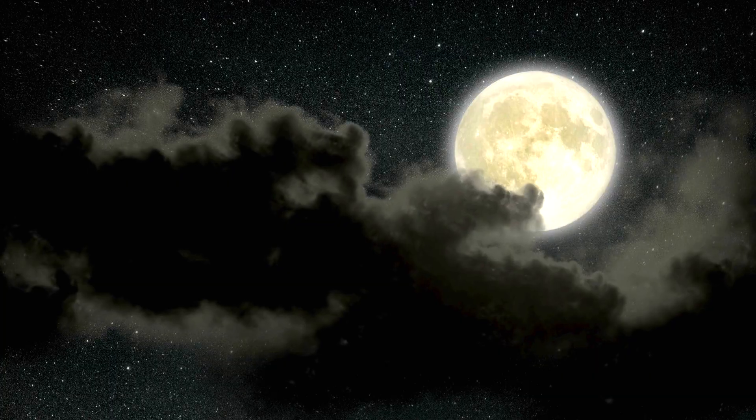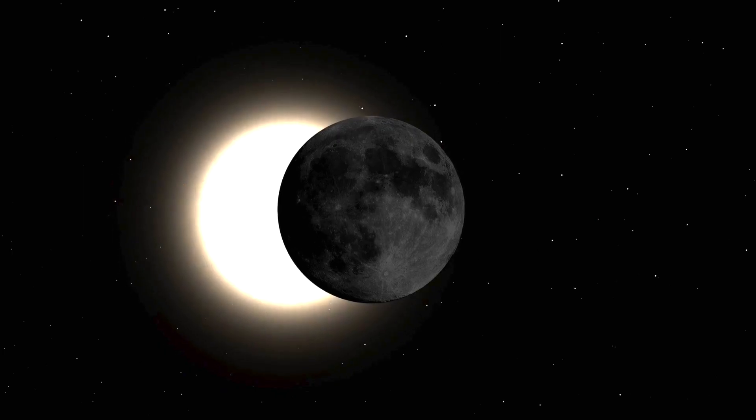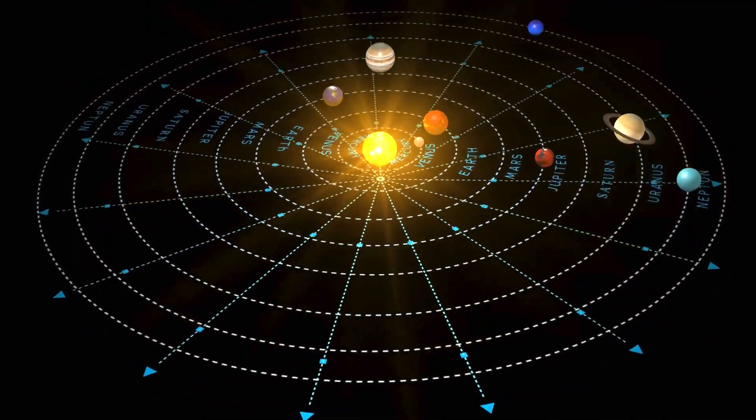It's estimated to contain an excess mass of over 2.4 quadrillion tons — a number so vast it's difficult to visualize, but equivalent to adding a small, metal-rich dwarf planet to that single spot.